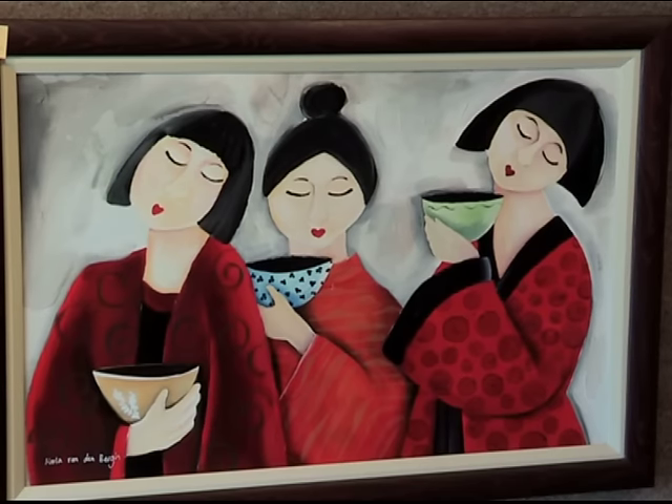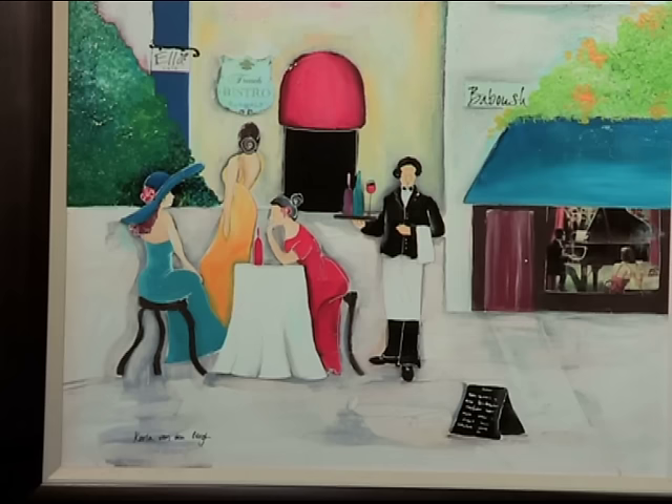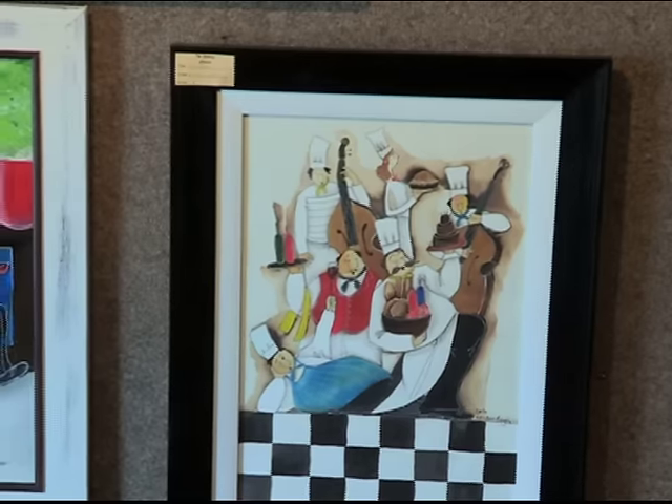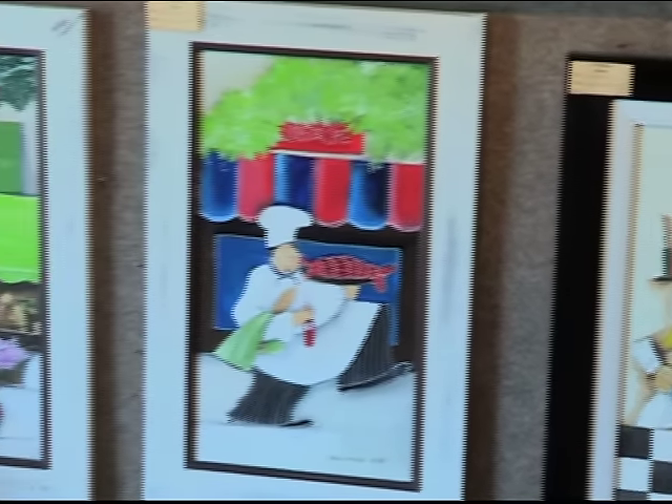Carla, taking a look at your works on the wall here, I get a very whimsical, romantic feel coming across. What inspires you and your work? I love to travel, so travel is often my inspiration — travel overseas. There's the scenes of Paris, so I love to go there.